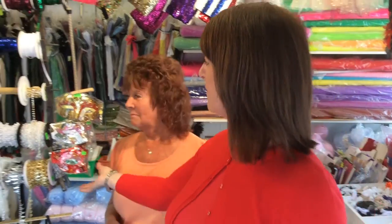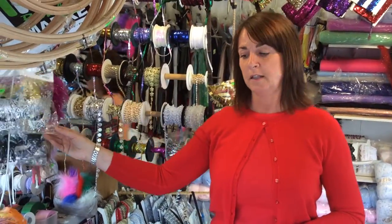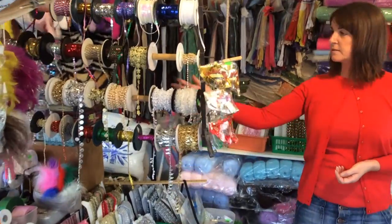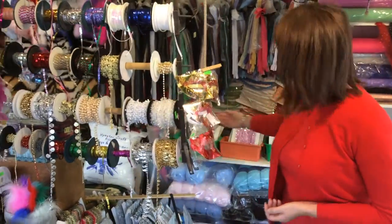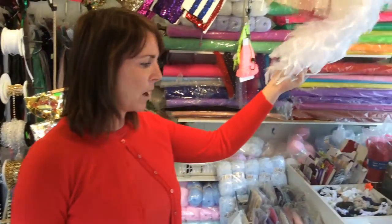We have masquerade masks and various ones, various different prices. We have lots of trimmings, sequins, lots of rings for upgrading your trousers and shirts, nice laces, feather boas.